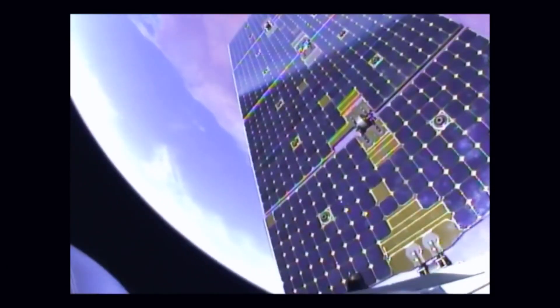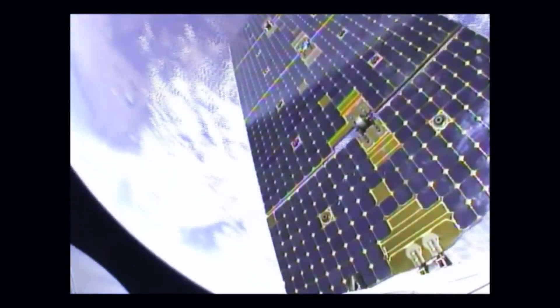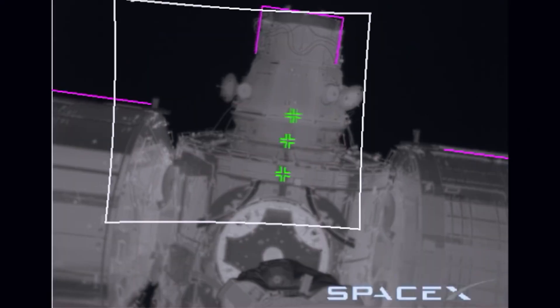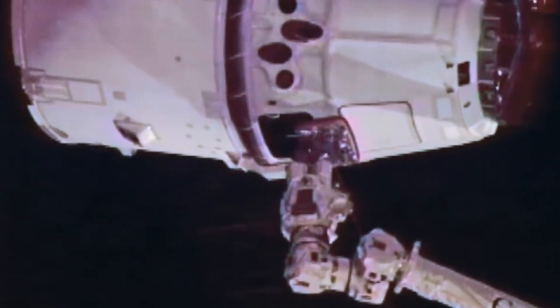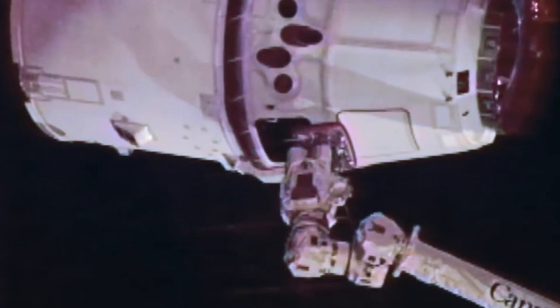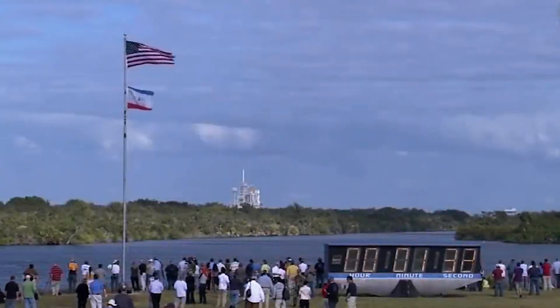Within the following week, SpaceX intends to carry out two additional launches, both of which will contribute additional Starlink satellites to the existing commercial broadband network. On Thursday, a Falcon 9 rocket is slated to take off from Vandenberg Air Force Base in California, and on Sunday, July 24, another Falcon 9 rocket is scheduled to take off from the Kennedy Space Center in Florida.